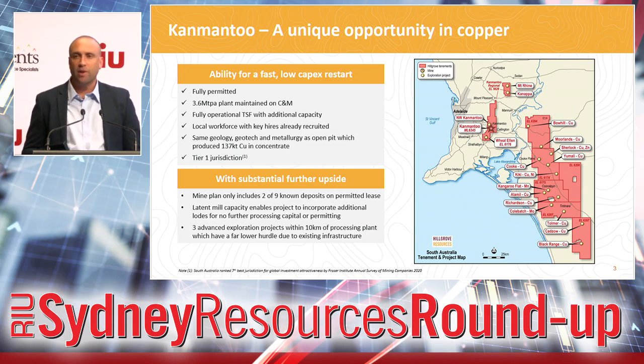It's fully permitted. We have great relationships with the local townships. We have a three and a half million tonne per annum process plant that we're maintaining in care and maintenance at this point in time. We have a tailings dam that's fully permitted and operational, with around seven and a half million tonnes worth of additional capacity. Being based in the Adelaide Hills, it's an excellent place for a mining operation, so we don't expect any dramas in attracting and retaining a high-quality workforce.